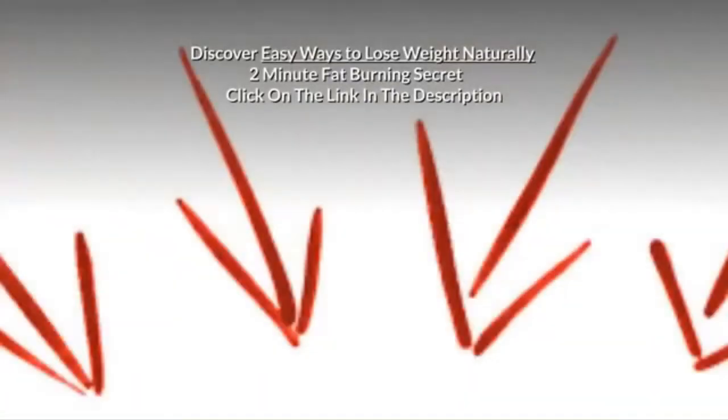Discover easy ways to lose weight naturally — 2 minute fat burning secret, click on the link in the description.